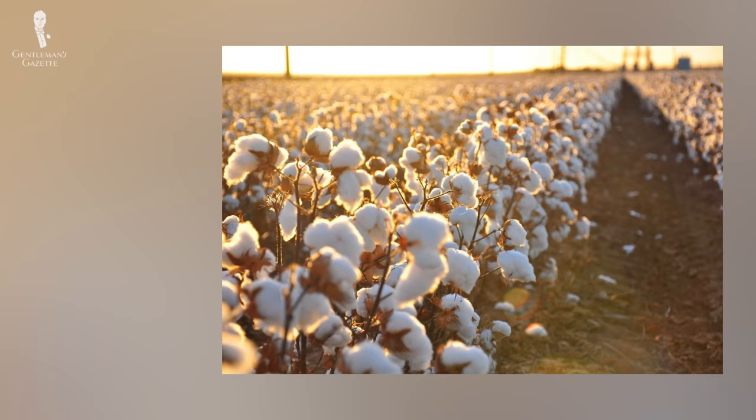Sea Island Cotton is a particularly difficult fiber to grow and then spin into yarn, making it rare due to the very few places it can grow before it can be harvested. The fibers, or staples, are much longer than other forms of cotton, allowing for a much smoother and finer yarn to be woven, resulting in an extremely soft and luxurious garment. Sea Island Cotton was used by the company to make some of the world's first luxurious t-shirts.